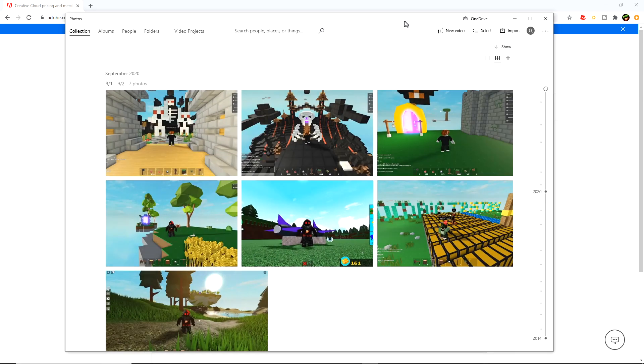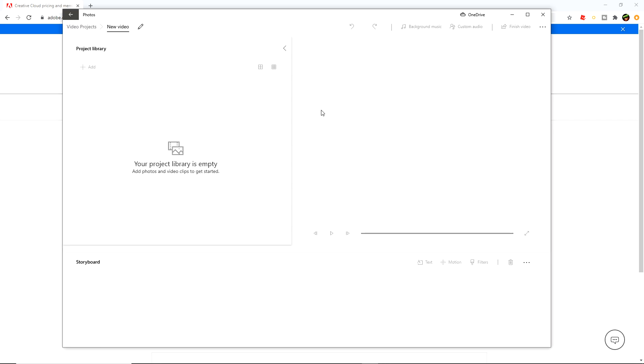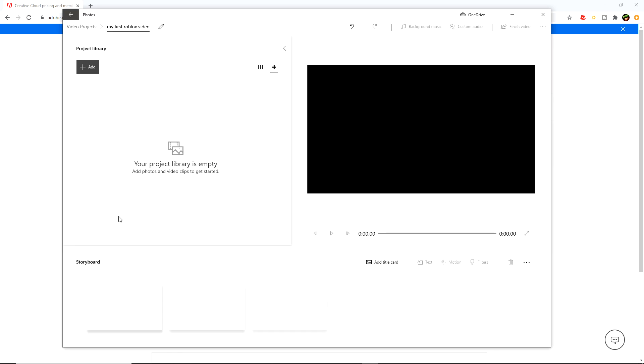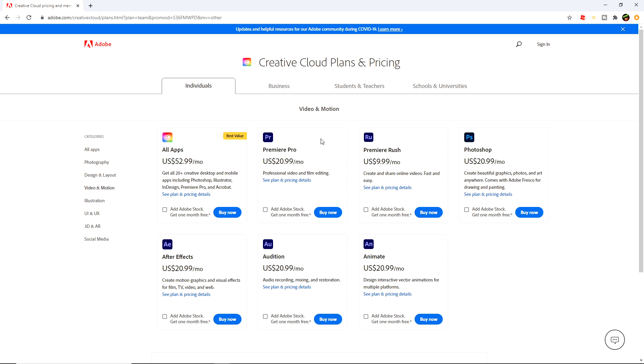If you can never edit because it's going to cost money, there's the Photos app on Windows. Most people don't know that Windows Photos actually has a video editor inside. You can click New Video, start a new blank project, add photos or video clips, drag them to the storyboard, and save it out as a video. Look out for a tutorial on that a little bit later.